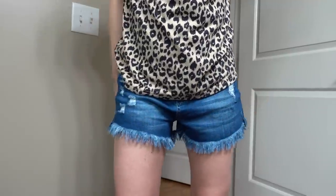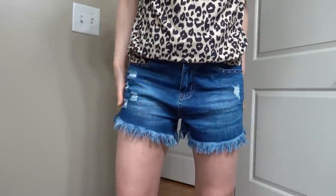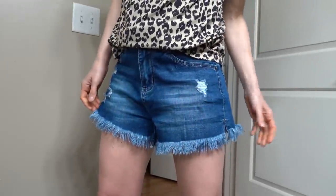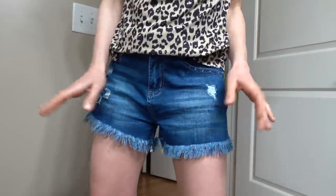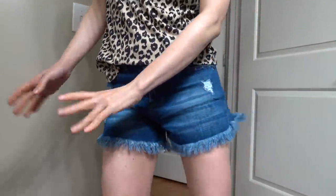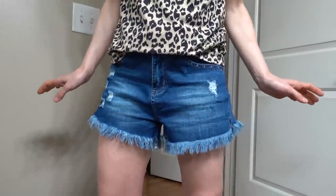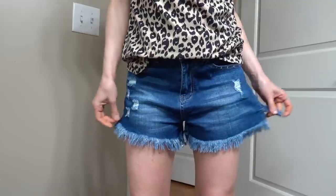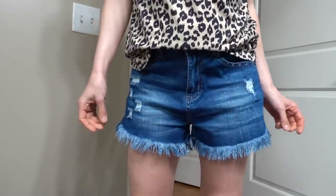I'm wearing those new denim shorts that I got from Amazon. They are so comfortable, except one thing I don't like about them — the fringe. It's kind of a pseudo hula skirt, but for hanging out around the house, not too bad. They're pretty comfortable — in fact, they're almost too comfortable.